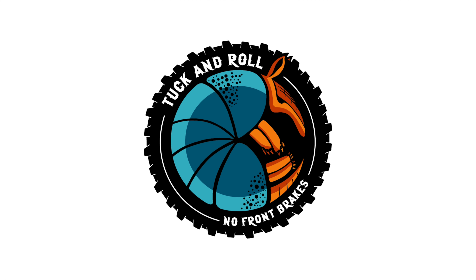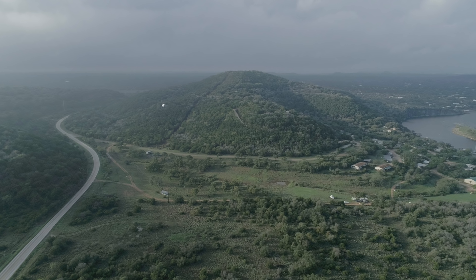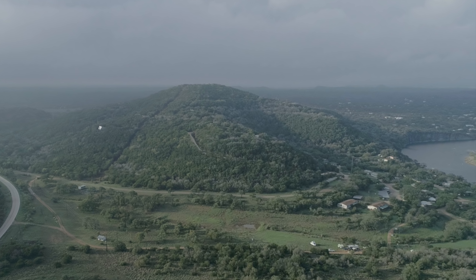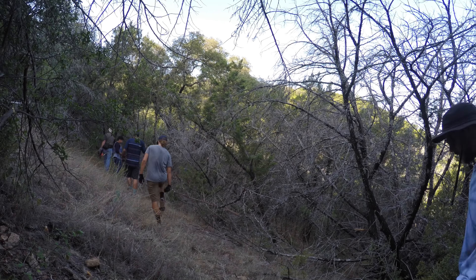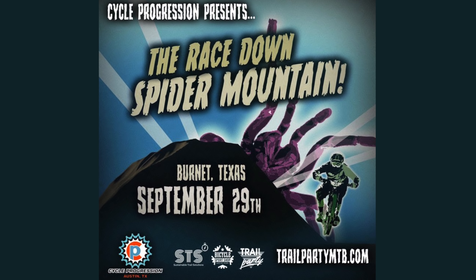Welcome to No Front Breaks where I ride my mountain bike with a prosthetic arm. Central Texas has been abuzz ever since the Lift Access Bike Park at Spider Mountain was announced. I've been out there for a few of the dig days and I even made a video about it. All the work was leading up to this first enduro race on site called the Race Down Spider Mountain.